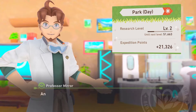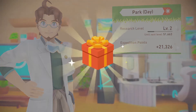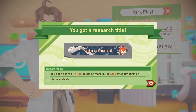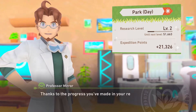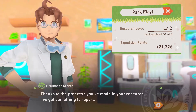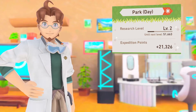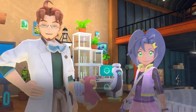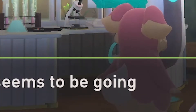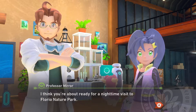Another step forward for our research. I bet Pokémon in the area are getting comfortable with you — that means they're not going to run away as often, maybe? Thanks to the progress you've made in your research, I've got something to report. I'll fill you in once your photos are squared away — I think you'll be pleased to hear this. Your photography seems to be going well. I think you're about ready for a nighttime visit to Florio Nature Park.